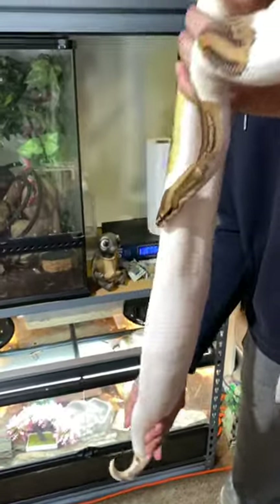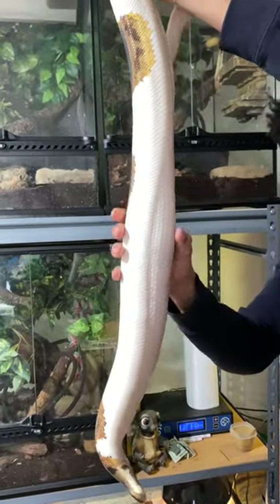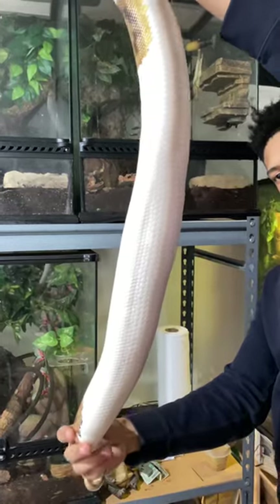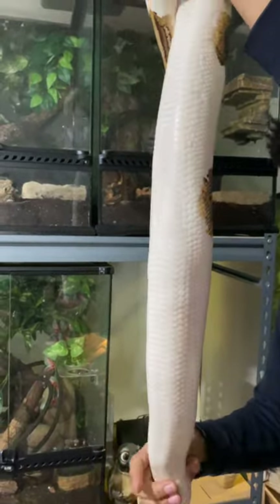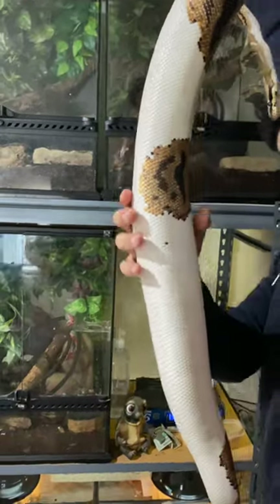This is a leopard yellow belly pastel clown. She wants to show off her belly — she hasn't eaten in at least four weeks, and it looks like she's got something in her stomach. You can see the follicles.